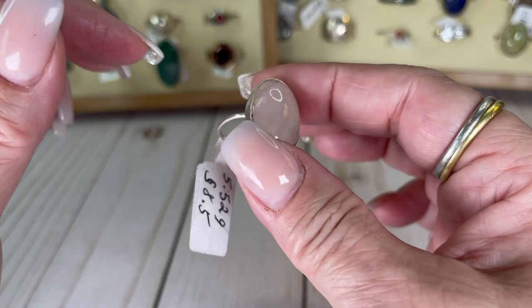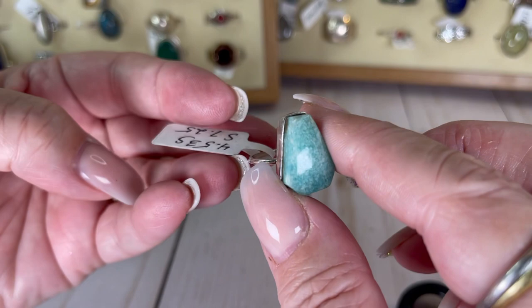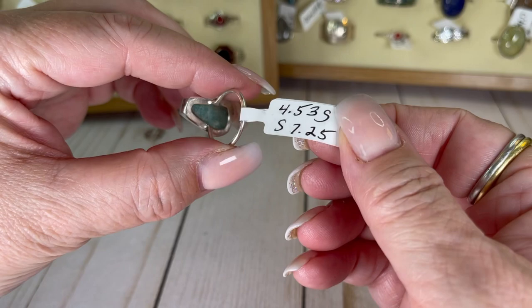Not sure what this is, but guessing maybe Larimar — what do you guys think? I'll give you an up close on it — it's a guess of mine. It is a size 7.25 and it is stunning. I would do this one for $19.